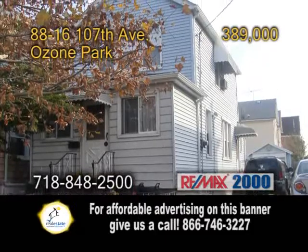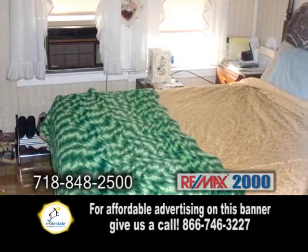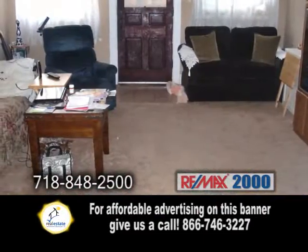A single-family home in Ozone Park. This open floor plan includes three bedrooms and two-and-a-half baths. The large living room offers carpeting.